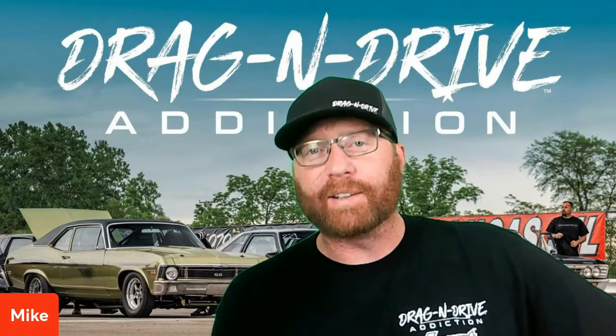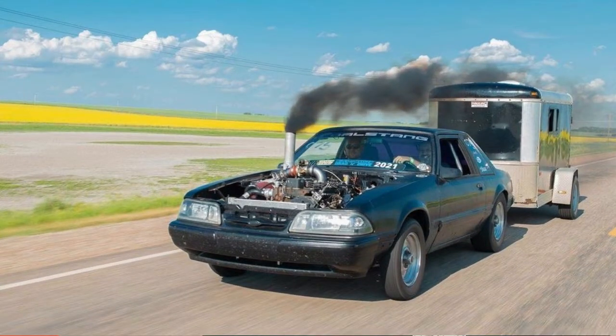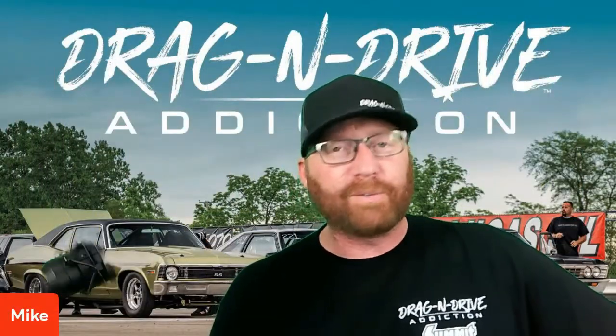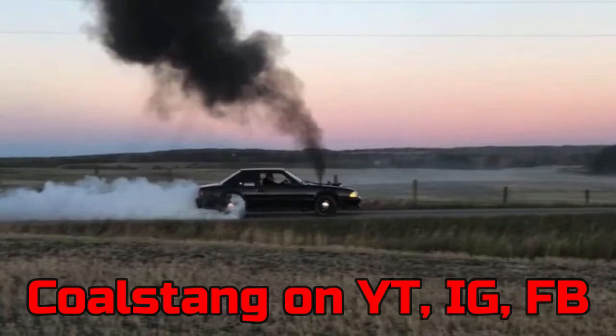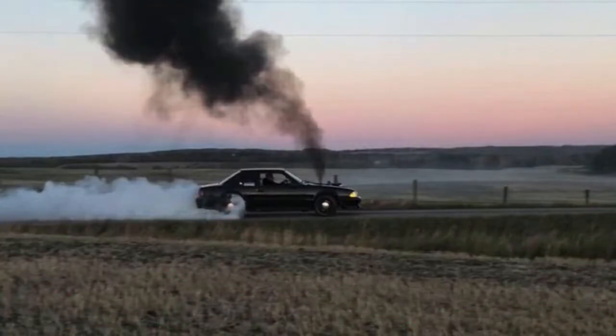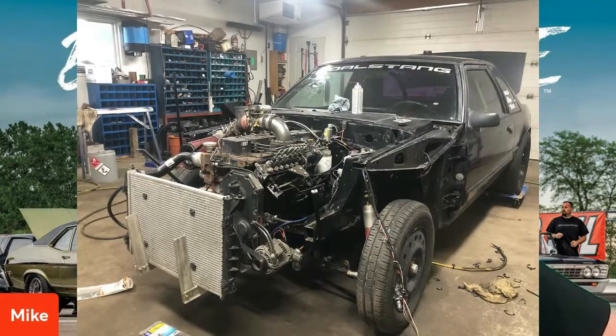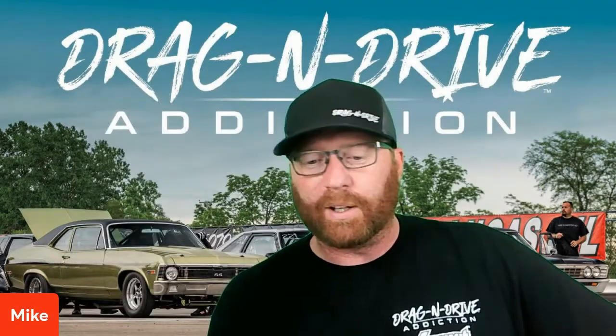We have two features this week. Darcy Handling in the Coalstang is up first. This crazy Cummins-swapped Fox Body is as budget as you can get. You can find a full build on his YouTube and Instagram under the same name — Coalstang, C-O-A-L-S-T-A-N-G — linked down below.